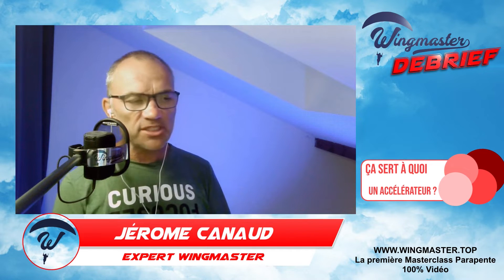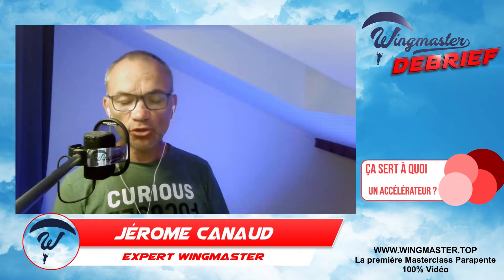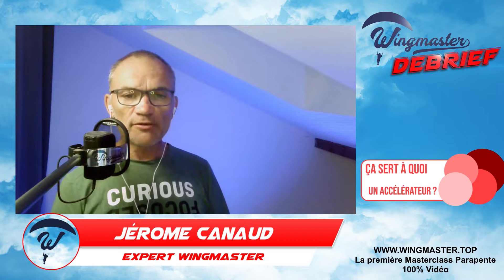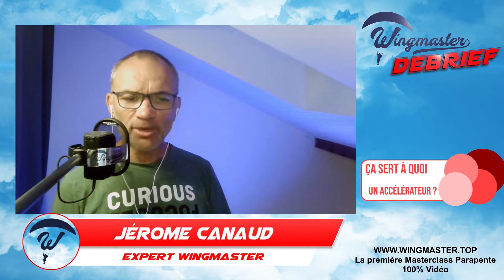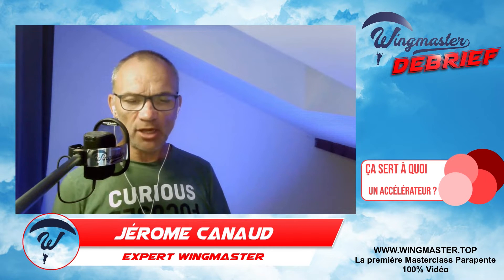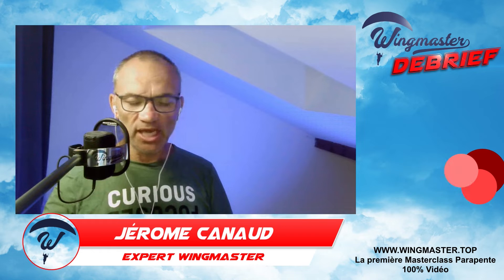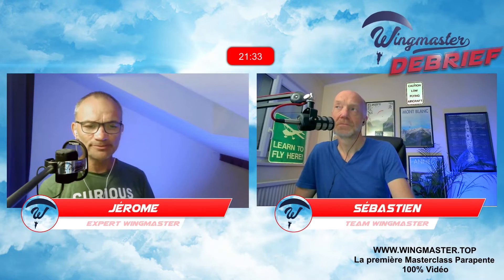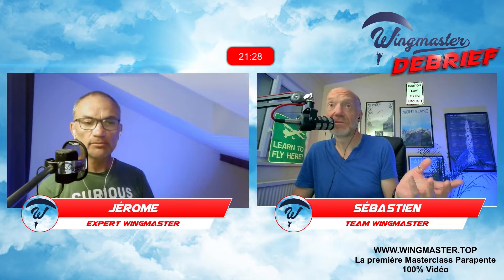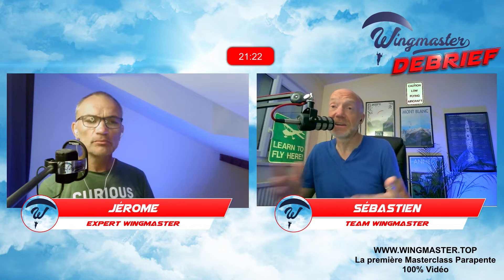Quand la voile commence à être mouillée, il faut éviter toutes les manœuvres qui vont voler lentement. On va plutôt voler bras haut et éviter de faire les oreilles. Par contre, on peut utiliser l'accélérateur pour quitter une zone avec un petit grain ou pour aller plus rapidement en bas sans ralentir sa voile. C'est un outil hyper intéressant pour sortir de situations qui pourraient s'avérer dangereuses.